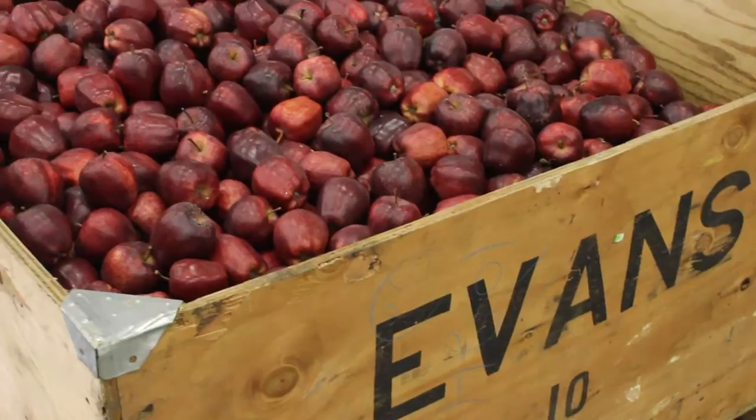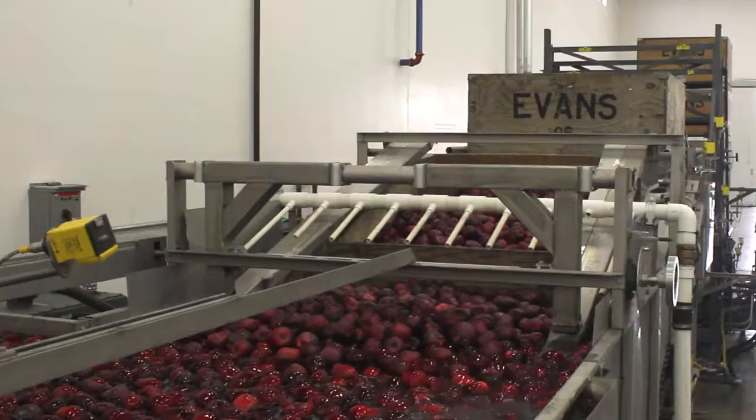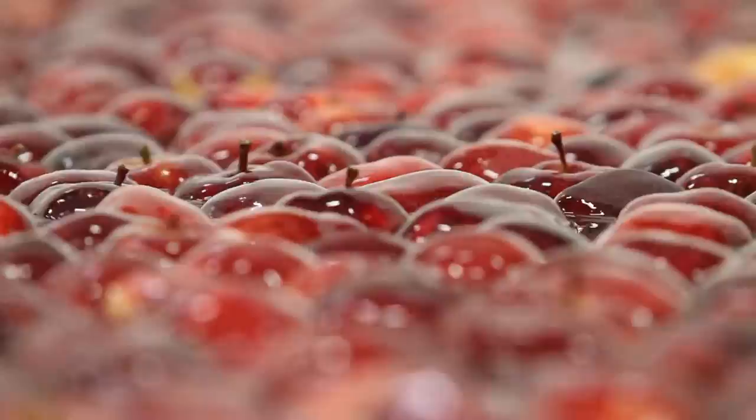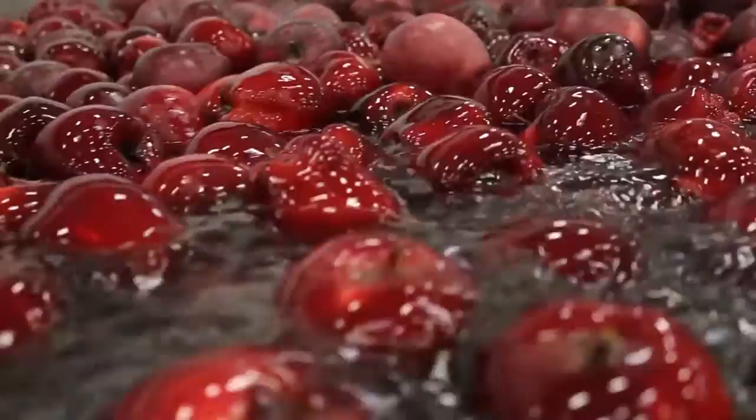It always begins with year-round consistent supplies of fresh, flavorful, crunchy Evans apples. This is the front end of the new Evans packing line, where the packaging process begins here at the dump tank. Evans apples begin their journey to different destinations around the world.